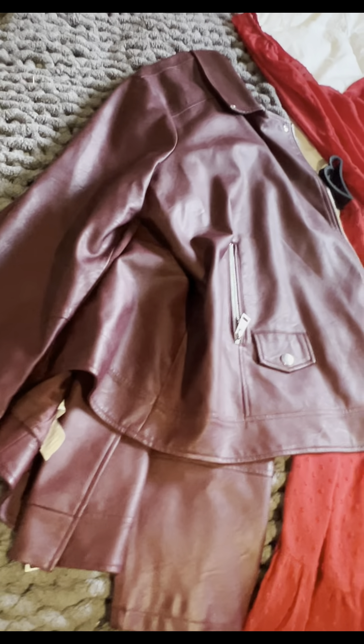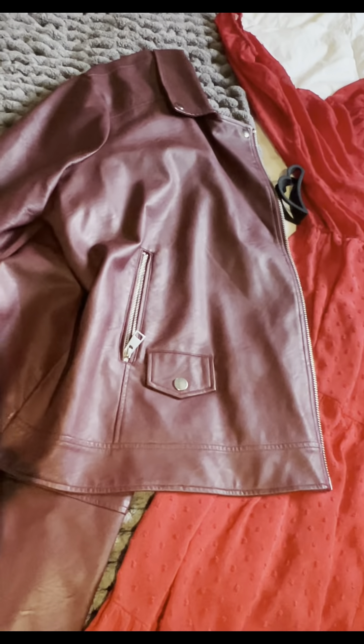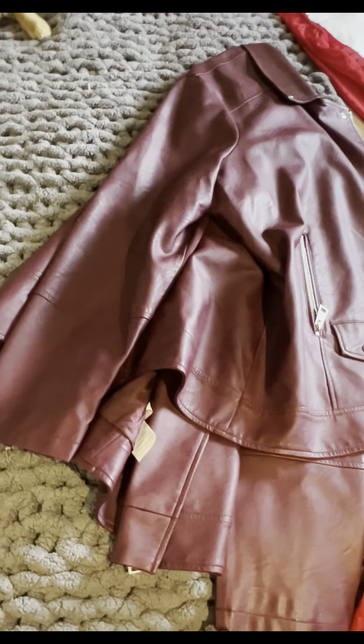For this outfit, I wanted it to be something I would wear going out to dinner for Valentine's Day. The red dress is from Torrid, the burgundy leather jacket is from Pennington's, and the black claw clip is from Dollarama. This would be fun to wear going out to dinner.